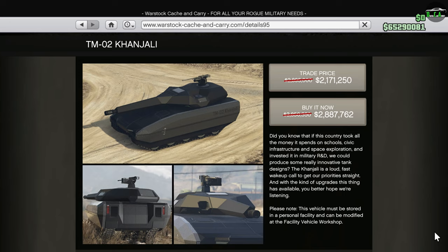Moving on to the Warstock website, we have the Conjali Tank. This is currently still the best tank in the game. However, with all the weaponized vehicles we have in-game like the Oppressor, the Toreador, etc., it's just not that good to use anymore. It really depends on the situation because you can get spammed with rockets and die pretty easily.